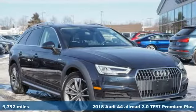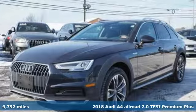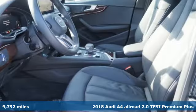It's a 2018 Audi A4 Allroad. It's a family-friendly wagon during the week, a trailblazing adventure machine on the weekend.